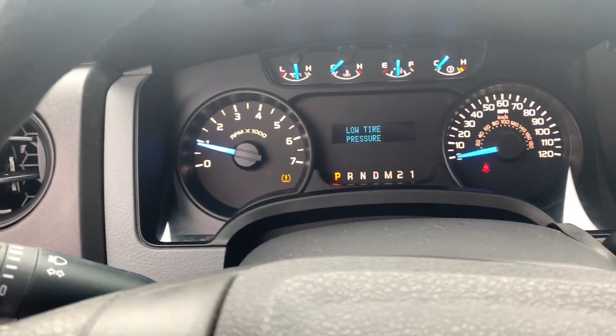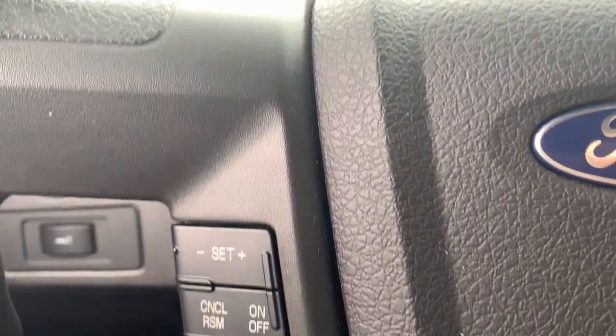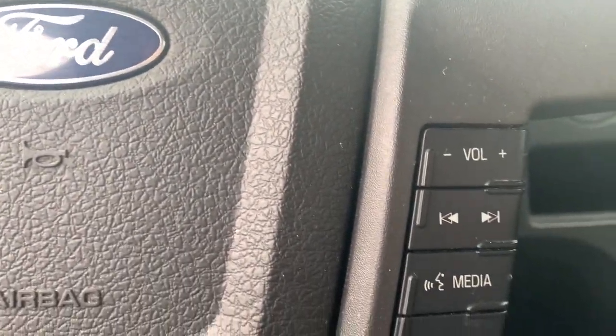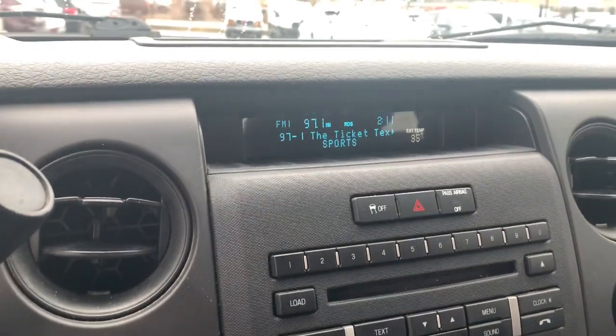These are just some of the great options this vehicle comes with: pre-collision system, keyless entry, four-wheel drive, stability control, full-size spare tire, vehicle anti-theft system, traction control, intermittent wipers, split bench seat, driver adjustable lumbar.